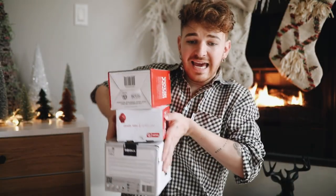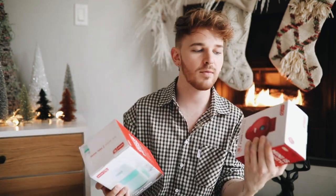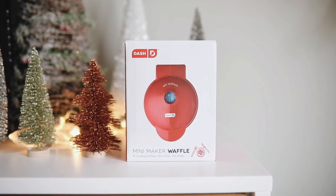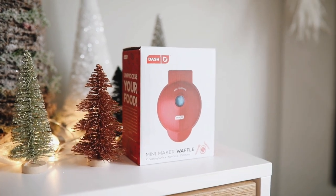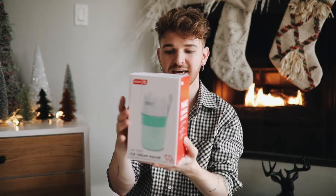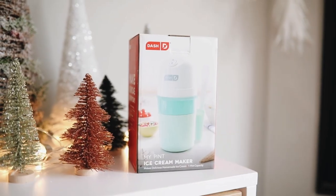These next three items are probably my favorite in this video — I am obsessed. When you see these you're going to be like 'I need to get these for somebody.' They're also super affordable. They are literally mini kitchen appliances — perfect for someone with a dorm, small kitchen, or studio apartment. This first one is a mini waffle maker, and it was $9.99. Look how cute it is! This little one is a mini ice cream machine for only $19.99 — you can make your own ice cream, it creates an entire pint.